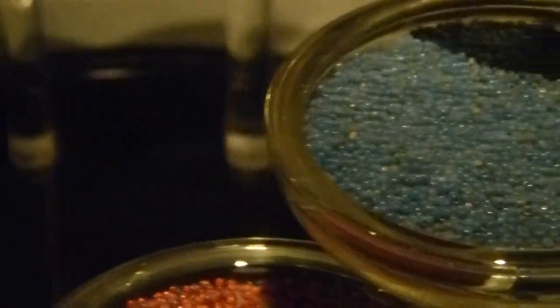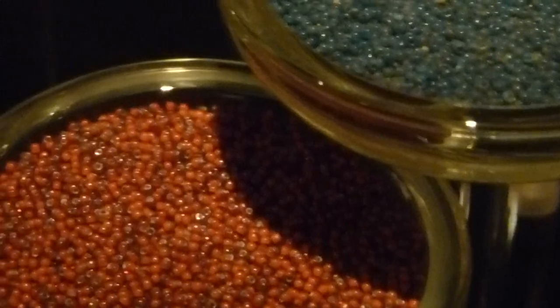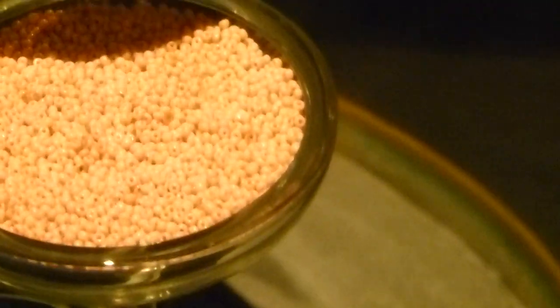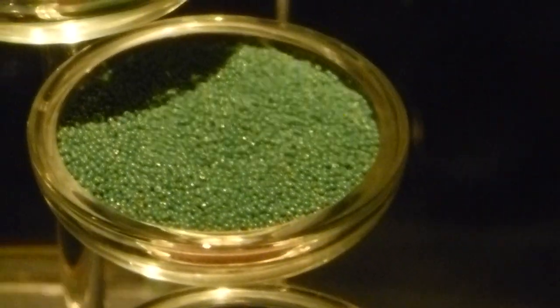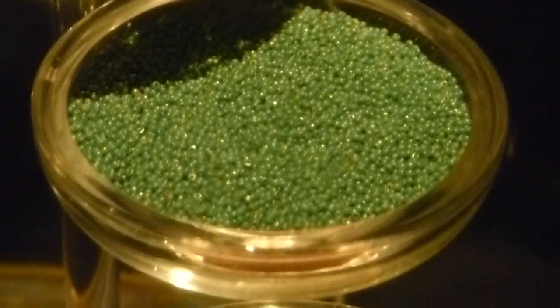There were three and a half million trade beads on the boat. They were imported all the way from Italy and were mainly used in trade with the Native Americans, and they're absolutely beautiful. It took several years to clean and sort all of those.